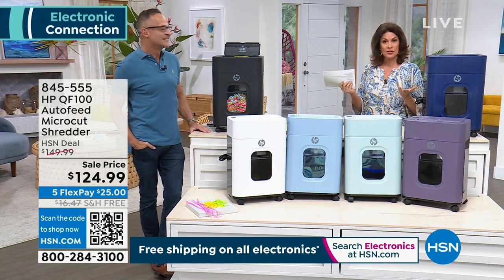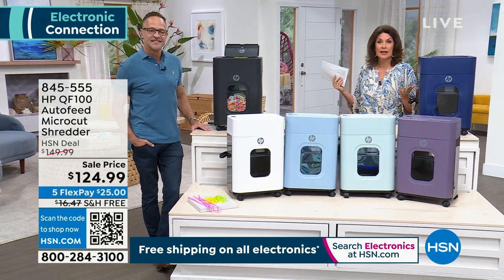If you want to shop for some of our other electronics, everything is on free shipping and handling right now. So it's a really nice time for you to update, to upgrade different things.